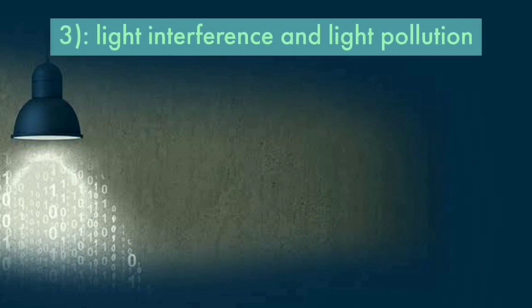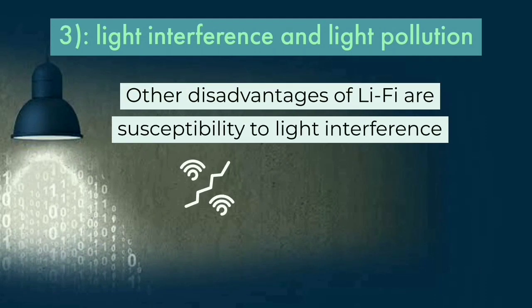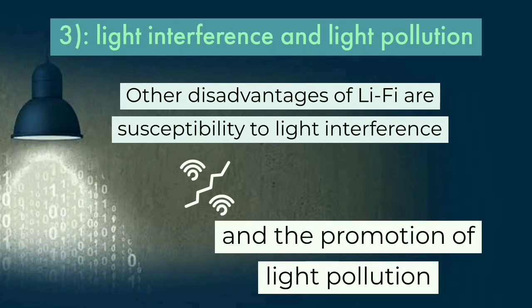Other disadvantages of Li-Fi are light interference and the promotion of light pollution.